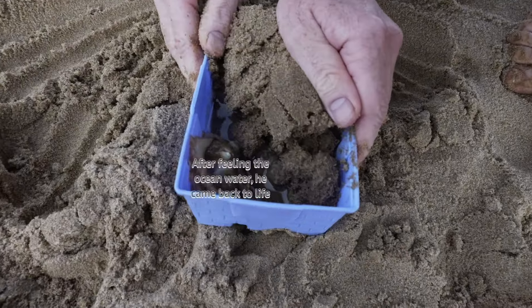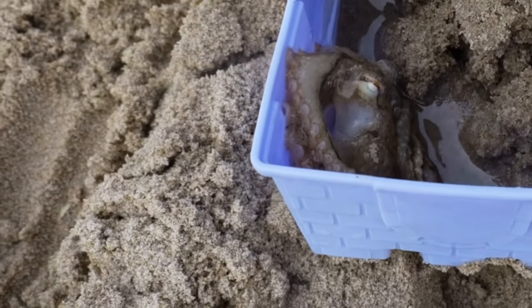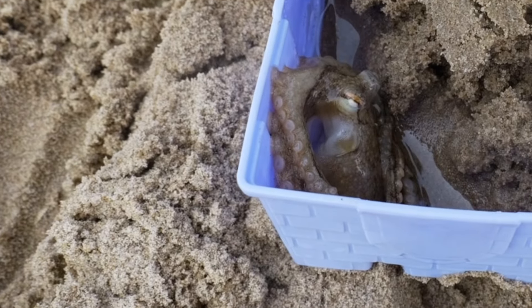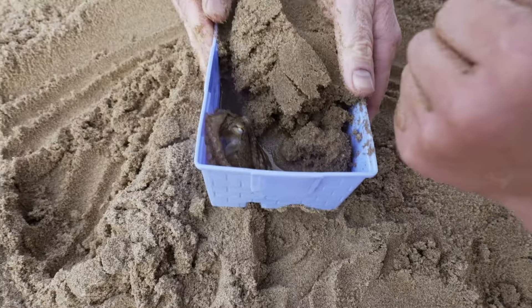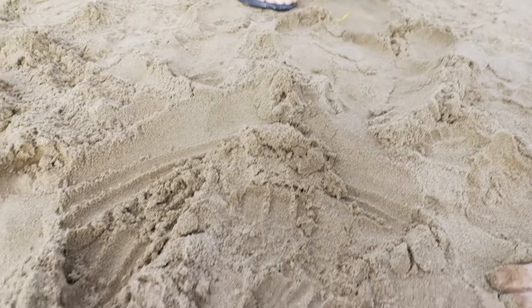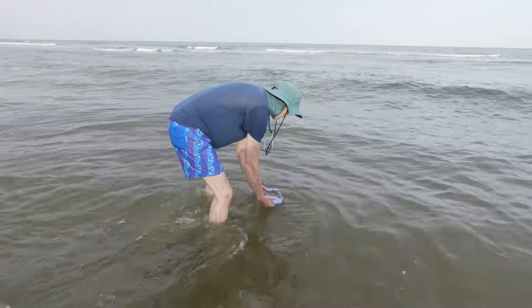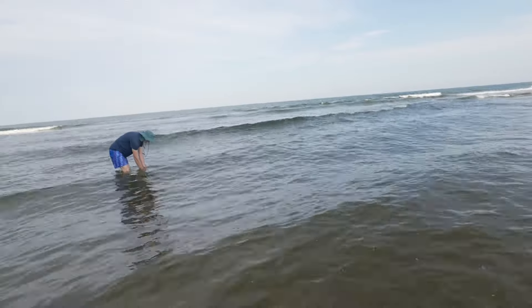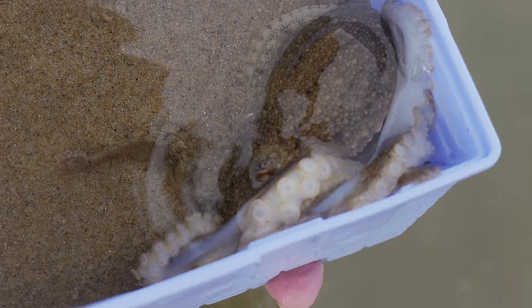I'll just put this down here. Look at him, he's really... he's really breathing and pumping. Alright, I'm gonna put him in now. Okay. Take care. I'll see you next time. See ya!